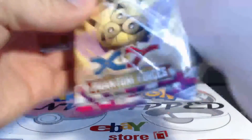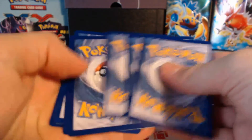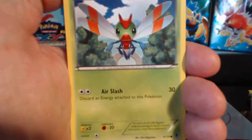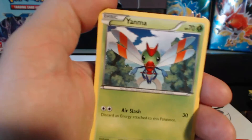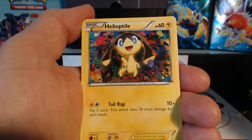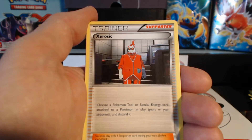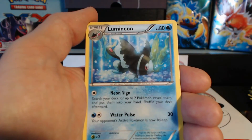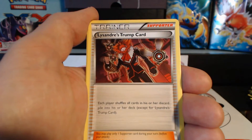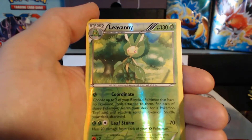Alright, last pack: Yanma, Surskit, Helioptile, Murkrow, Venonat, Zeraora, Lumineon, Lysandre's Trump Card, and Liepard reverse holographic rare. And the last card of the box is another Liepard.